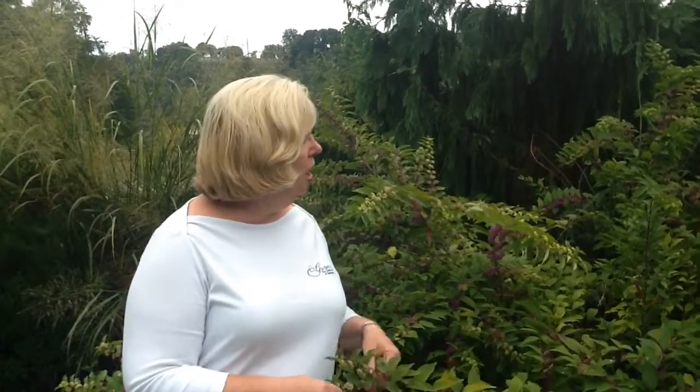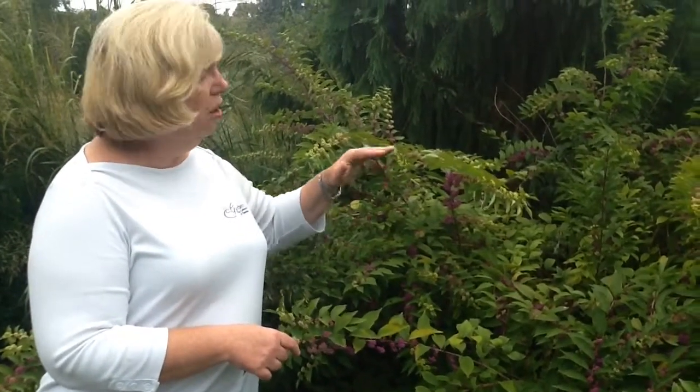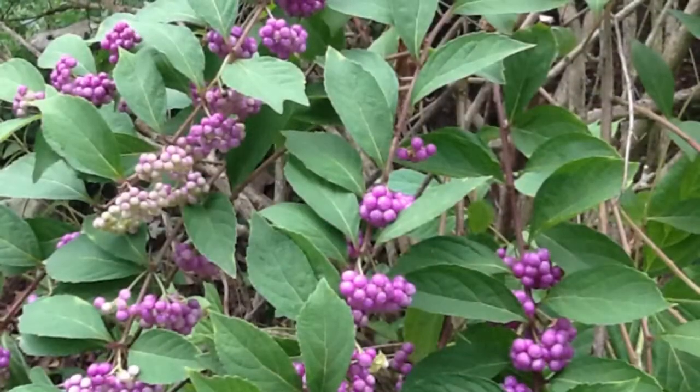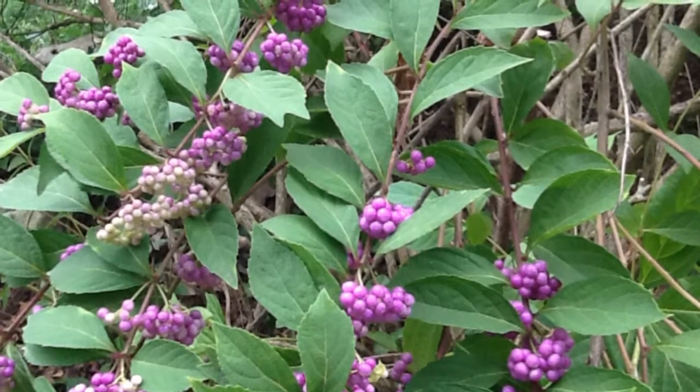There are four different species of beautyberry that are commercially produced and available at your garden centers and nurseries, and any one of them are great for your landscape. They all typically grow to about the size you see here, in that three to five or six foot tall height as well as width. The big thing is the arching branches and the form — it kind of reminds me of a forsythia, only it's all about the fruit the plant produces in September and October rather than a flower.